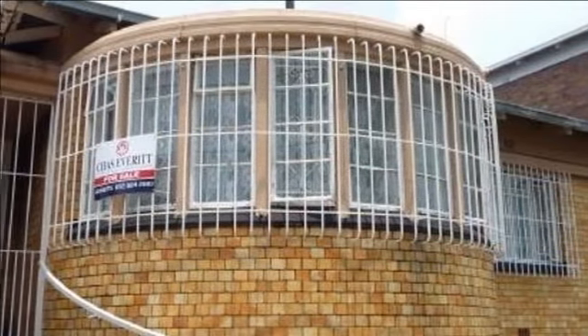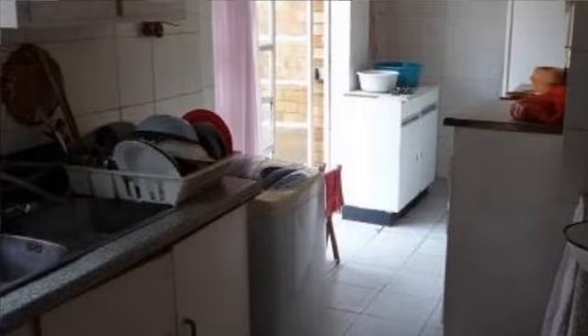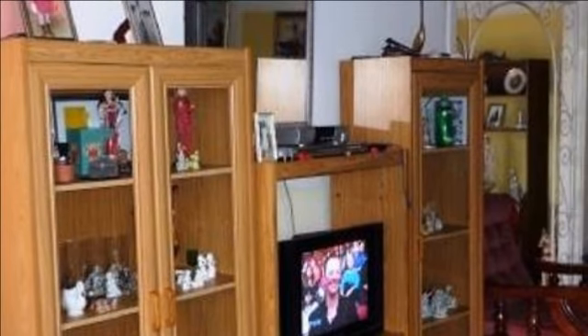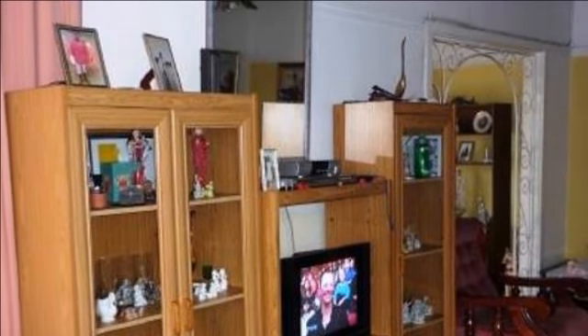This property needs a little TLC but offers the following: spacious three-bedroom house with one bathroom, big kitchen, dining room and lounge, big garden, and one lock-up garage. Definitely worthwhile looking at. Bring offers.